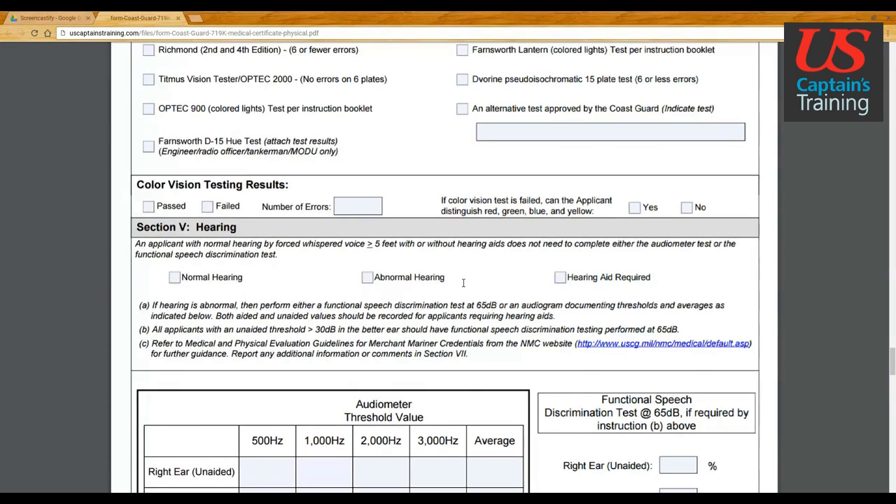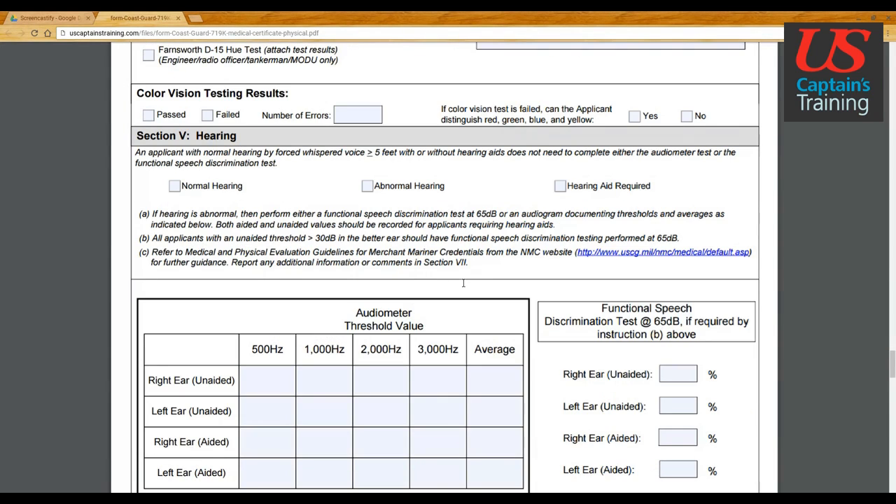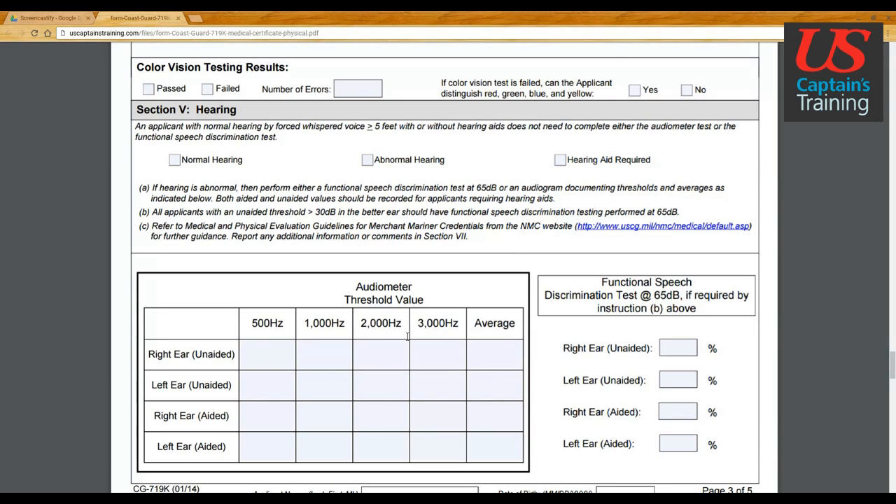Section five covers hearing. This is all completed by the medical practitioner — they go through what you can hear and record that information. Again, the applicant's last name, first name, middle initial, and date of birth are required here.